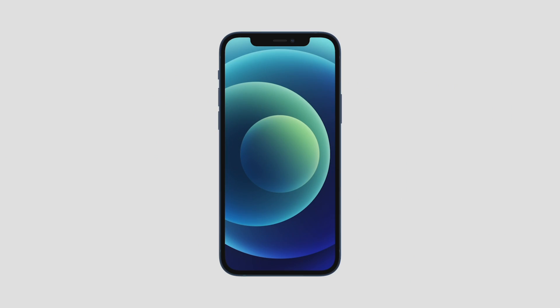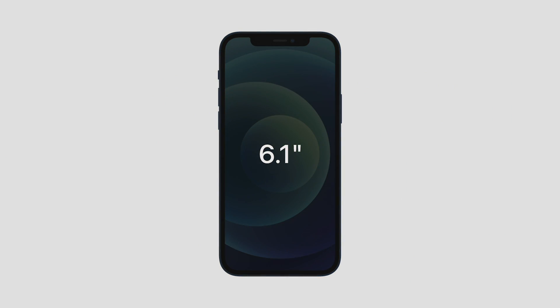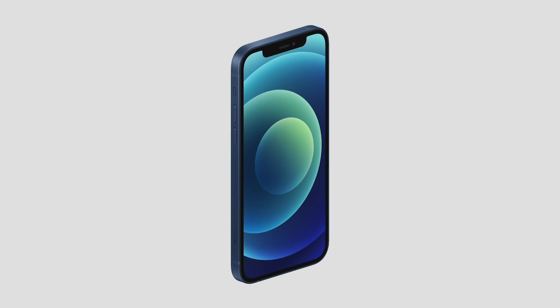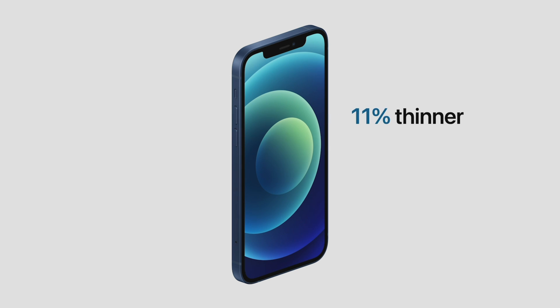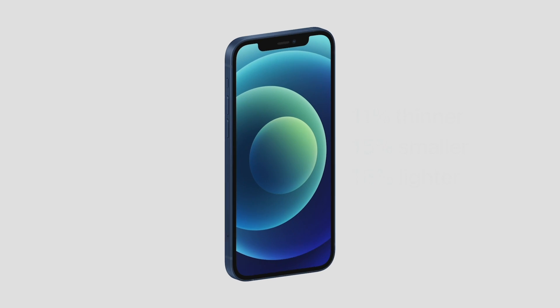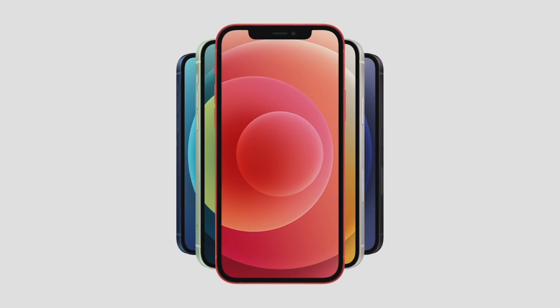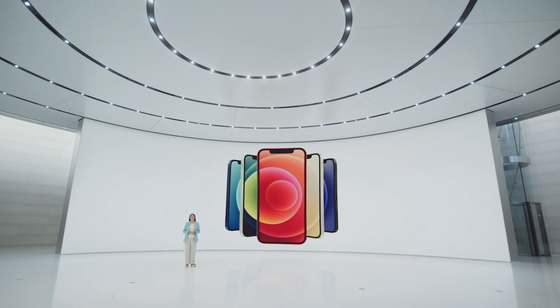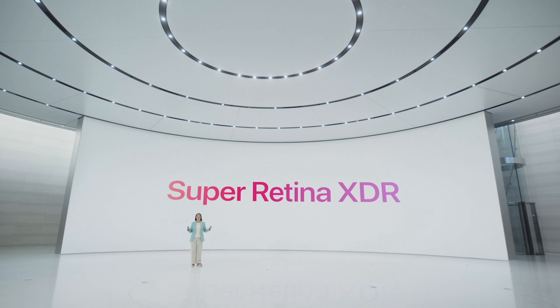iPhone 12 features the same great 6.1-inch display size as iPhone 11, yet we reduced the display borders to create a much smaller iPhone. Compared to iPhone 11, iPhone 12 is 11% thinner, 15% smaller in volume, and 16% lighter. Keeping the display size and reducing the footprint was only possible by bringing our best display technology to iPhone 12 — our Super Retina XDR display.